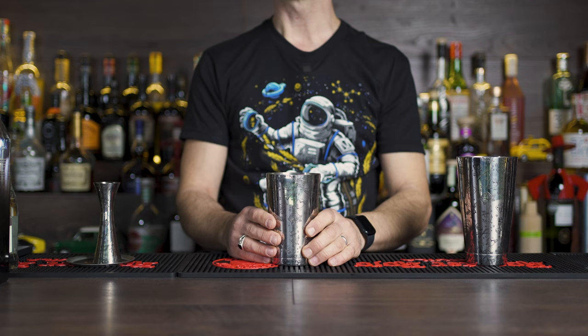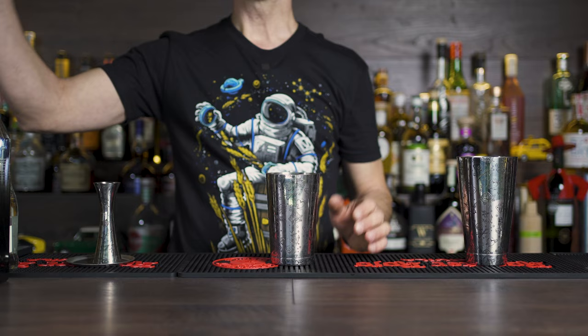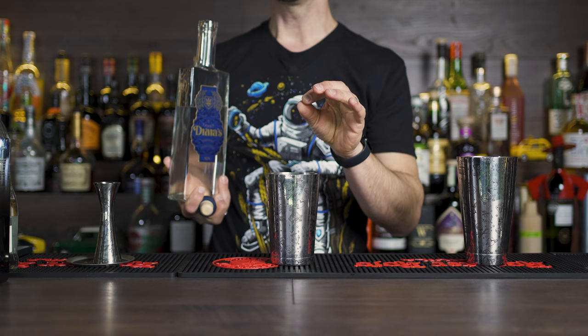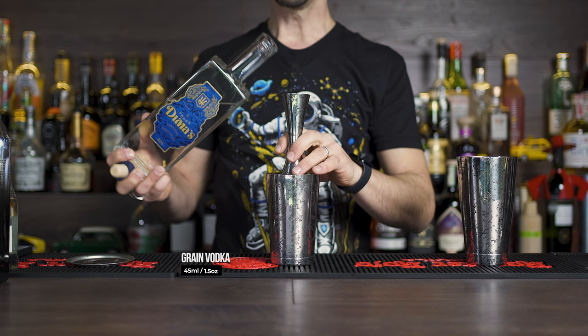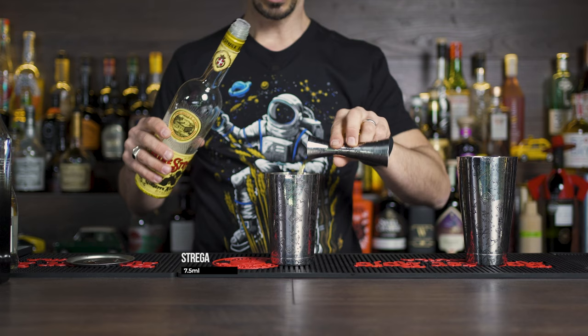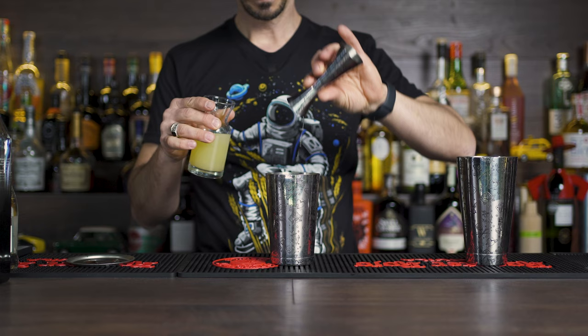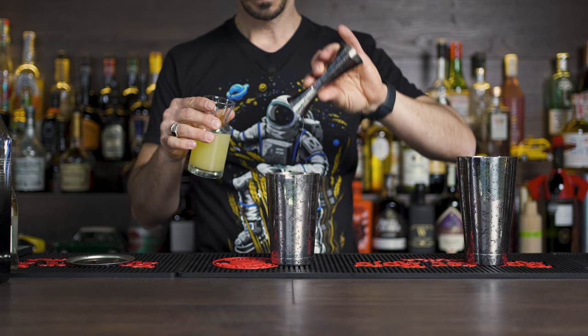Now we're gonna make the Bernice. The Bernice cocktail is based on vodka again and originally it's made with Galliano, but today we're gonna make it with Strega liqueur — I'll explain why when we taste it. So we have 45 ml of the nice grain vodka, or again an ounce and a half. Then 7.5 ml of Strega liqueur — or as mentioned, originally Galliano — and then 15 ml of freshly squeezed lime juice.